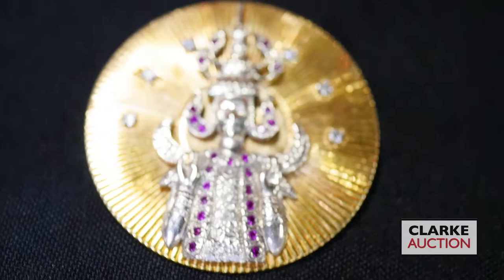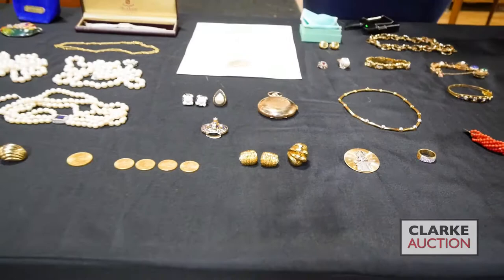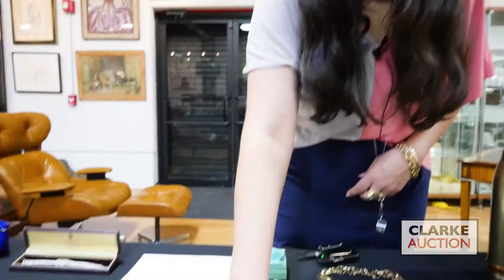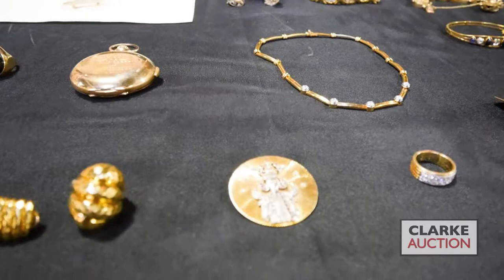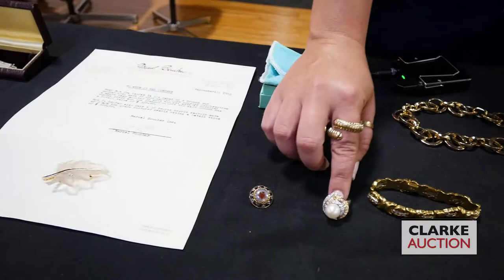By consignor provenance this was made for the consignor's grandmother who was an opera singer. I believe this is one of the Thai goddesses for music and song — really nice piece, stamped verso, diamonds and rubies. Moving on — this is 18 karat gold and platinum with a pearl and bicolor surround of white and yellow gold, pretty at five to seven hundred.